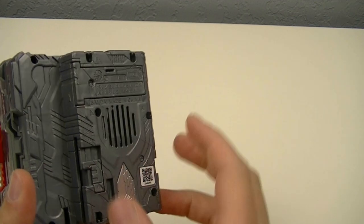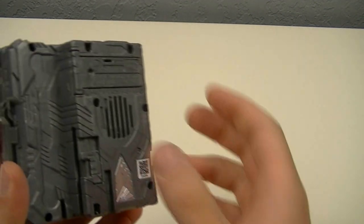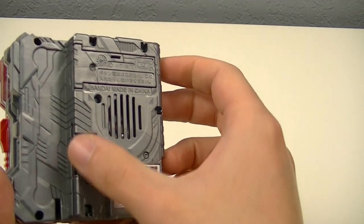What makes it a bit different is that instead of the activation button being on the bottom, it's instead a sliding lever here, which goes up to activate the title announcement.